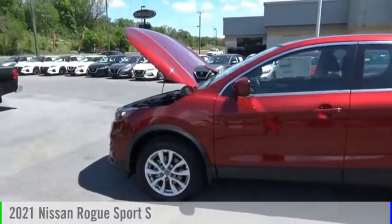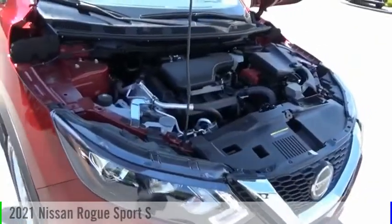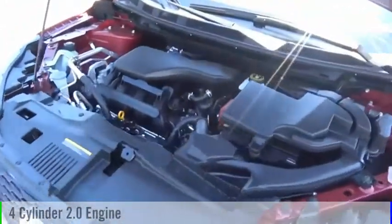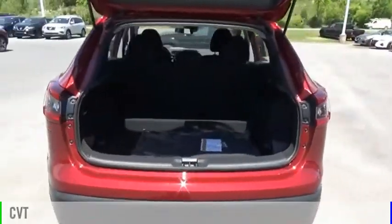Looking for the right vehicle? Check out the 2021 Rogue Sport. This vehicle is powered by a front-wheel drive, four-cylinder, 2.0-liter engine, and comes with a continuously variable transmission.